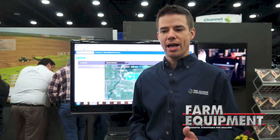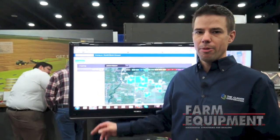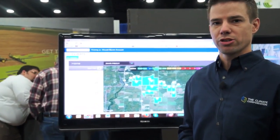ClimatePro is an add-on that answers six questions for the grower that's going to help them improve their profitability through the growing season. The six advisors in Pro are listed up here at the top, and basically the questions that Pro is answering for the grower are outlined below.